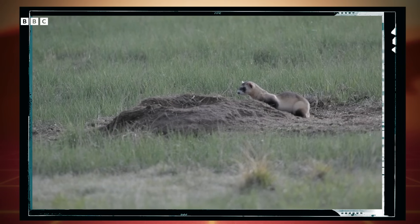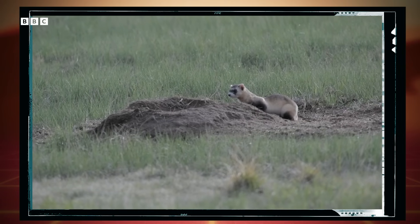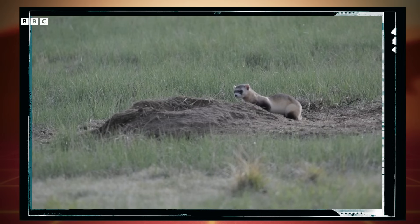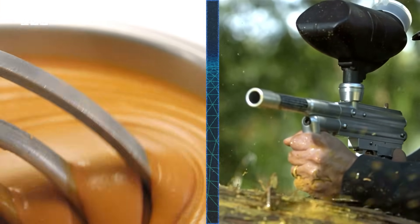But how do you find, prevent, or even treat hundreds of animals hiding in burrows across thousands of acres in the plains of western North America? The answer might come down to peanut butter and paintball guns.